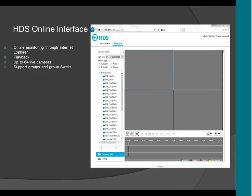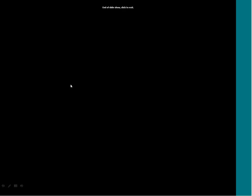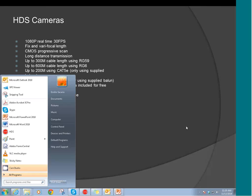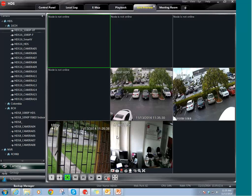This is the online platform of the HDS. Here you can do camera preview and playback, and also set up the group and all that.